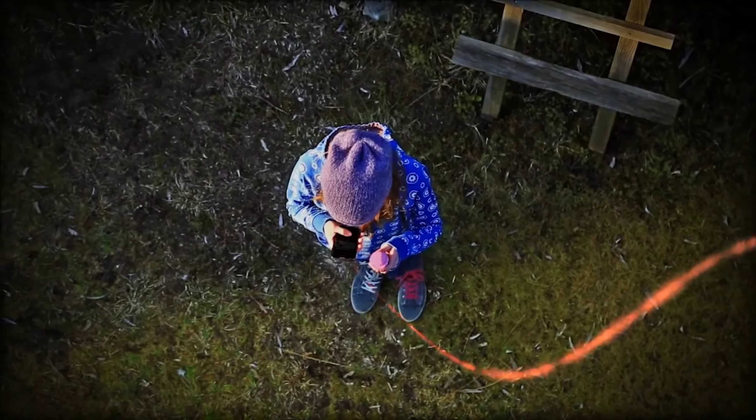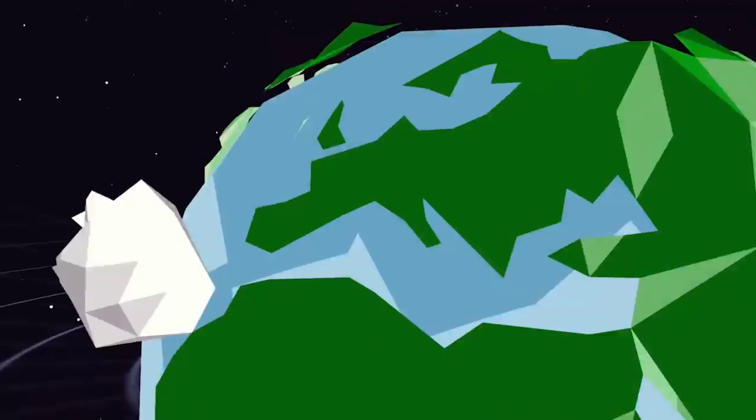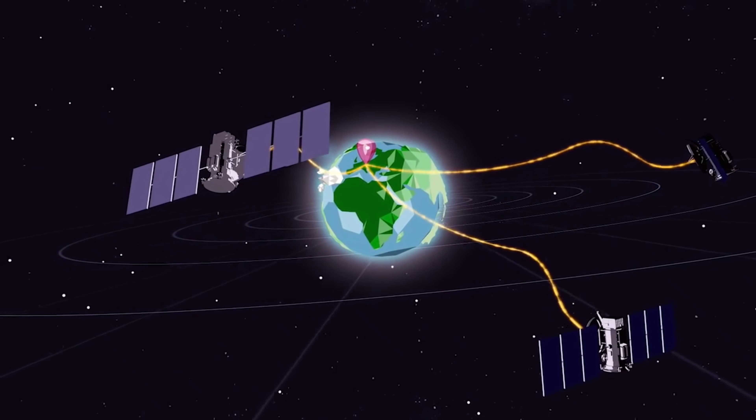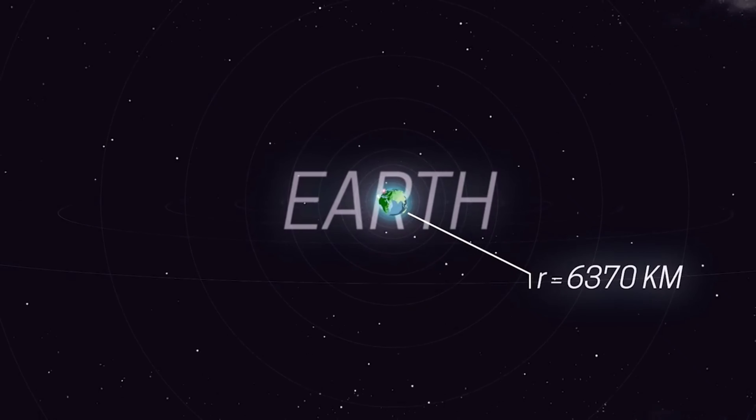It can recognise colours with its camera, or GPS data with its antenna. The data comes from satellites and shows you where you are on Earth. The Earth is a tiny planet with a radius of only 6,370 kilometres.